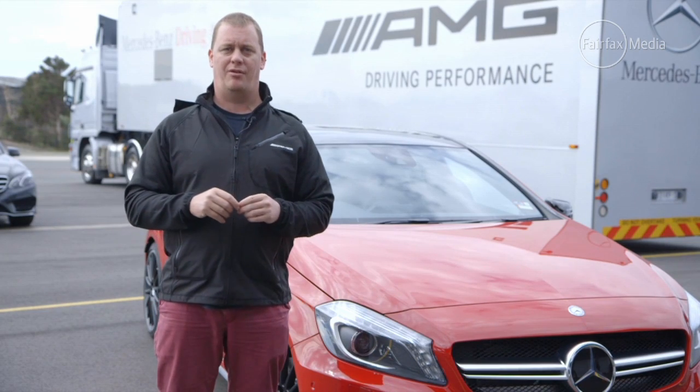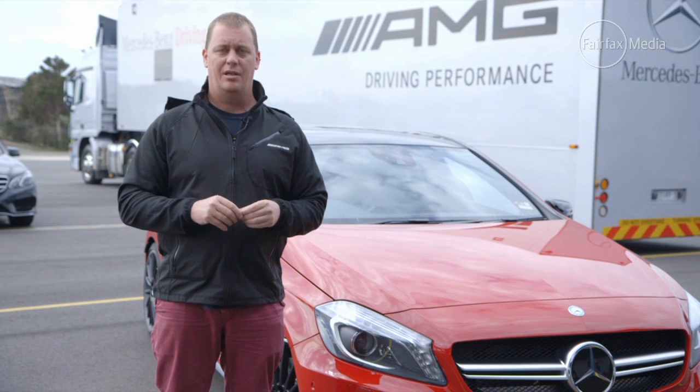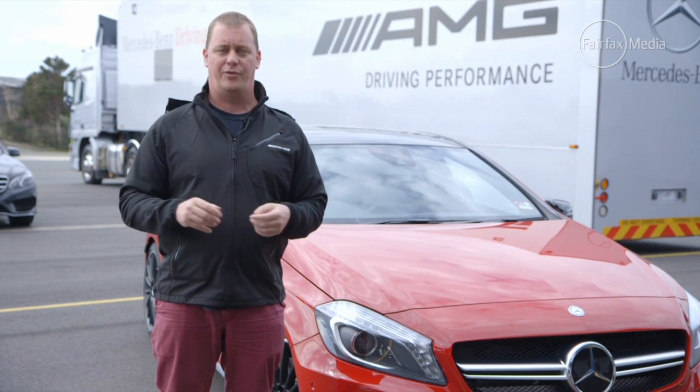If you're subscribed to the notion that only milk and orange juice should come in two-litre packages, then this car is about to blow that theory to pieces. It's the Mercedes-Benz A45 AMG, the German brand's first crack at a four-cylinder hot hatch.